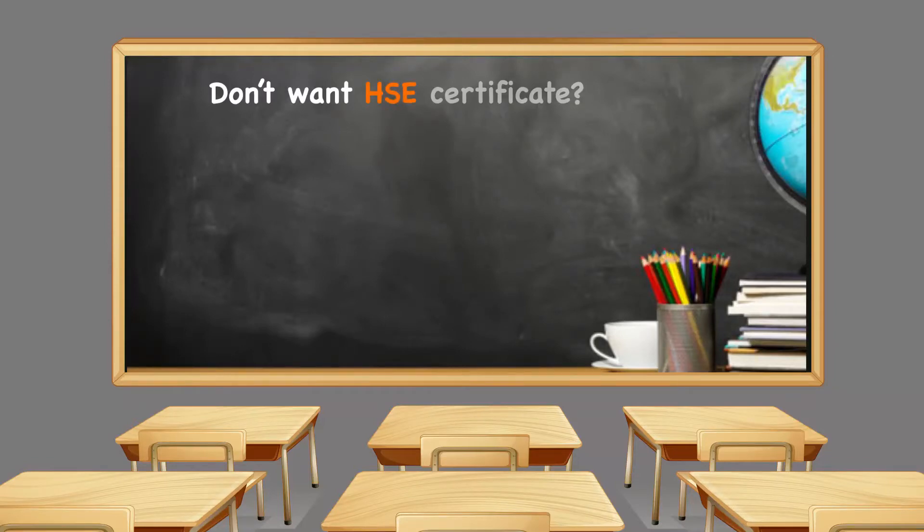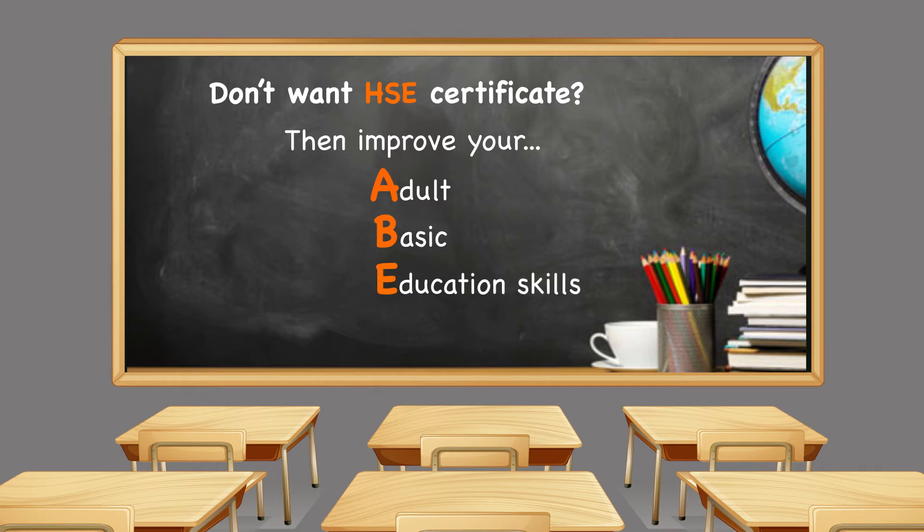We also welcome students who are not seeking an HSE certificate. Our class is designed to serve students who want to improve their adult basic education skills, or ABE, for the purposes of employment and college readiness. We can help students in reading, writing, and math. For students who are non-native English speakers, I encourage you to continue taking ESL classes in addition to our course.